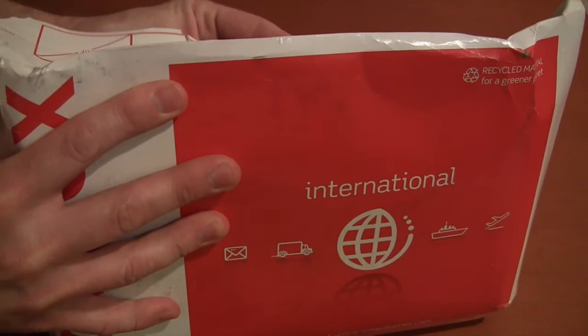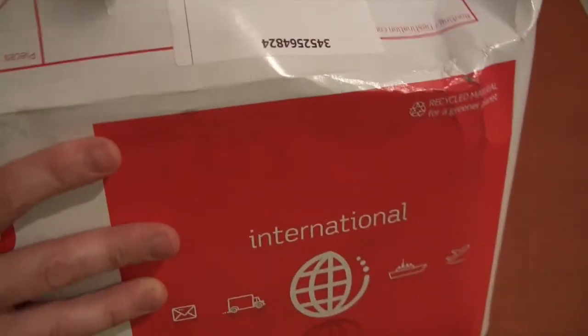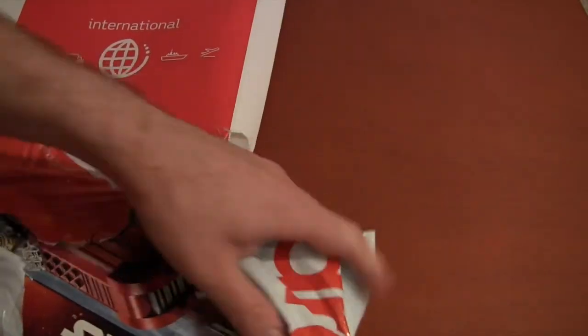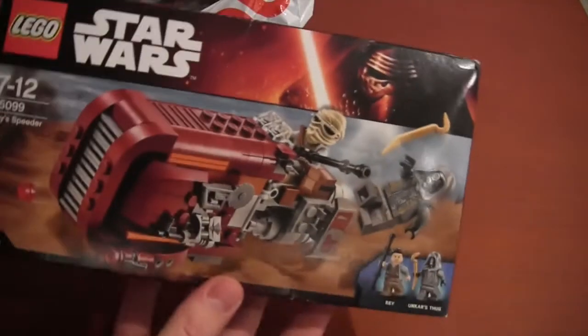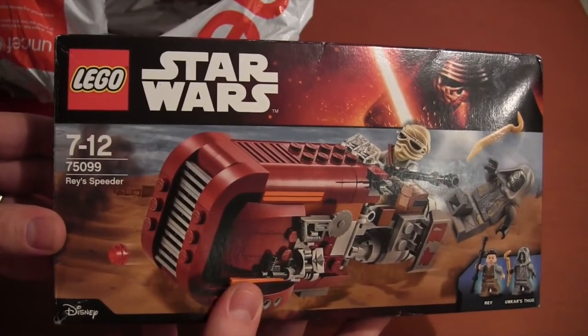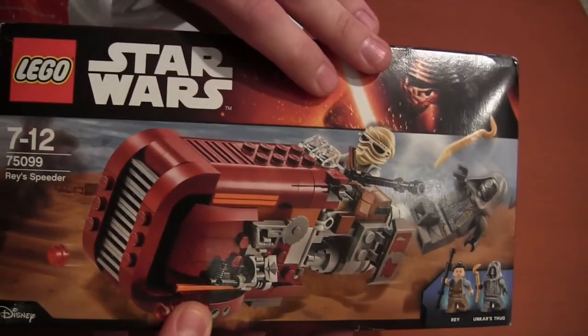I'm opening it from the back here because there are addresses and names — I want to keep some privacy, even though I don't mind saying I'm from California and Nitro Bricks is from Bahrain. Looks like we have another package here, and I won the Rey's Speeder 75099!